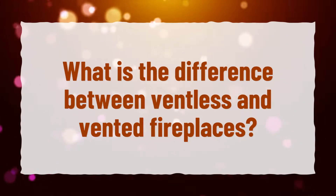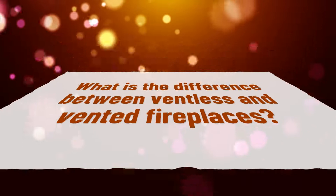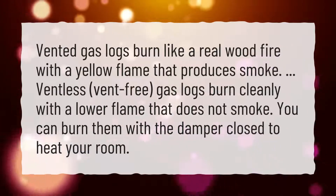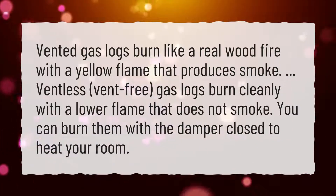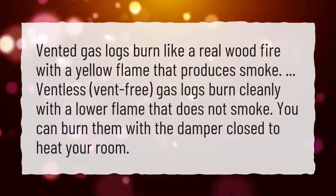What is the difference between ventless and vented fireplaces? Vented gas logs burn like a real wood fire with a yellow flame that produces smoke. Ventless, vent-free, gas logs burn cleanly with a lower flame that does not smoke. You can burn them with the damper closed to heat your room.